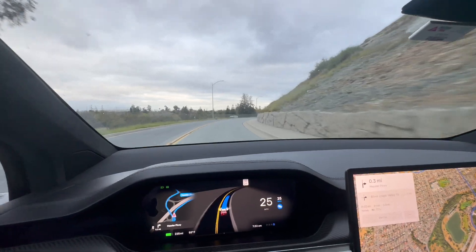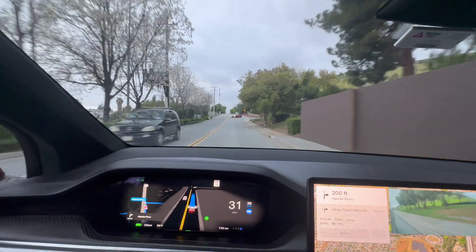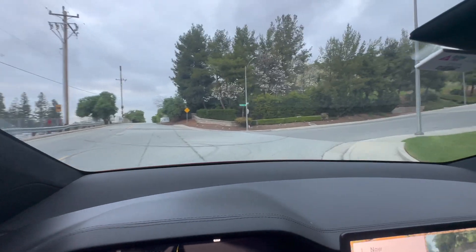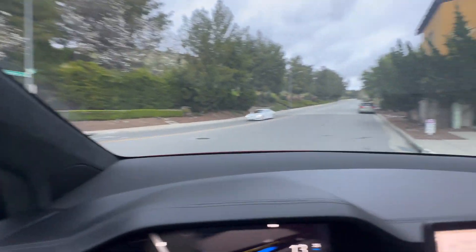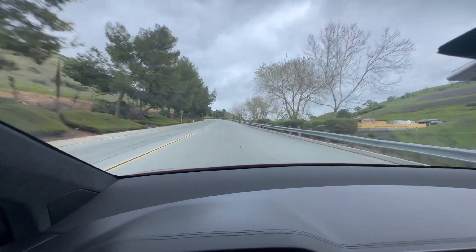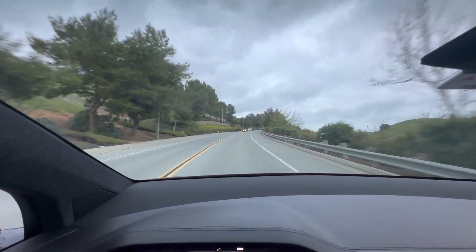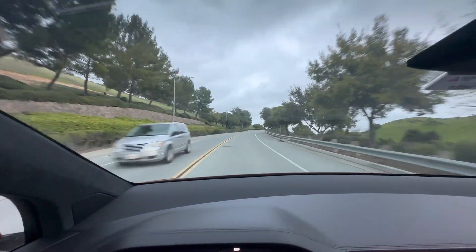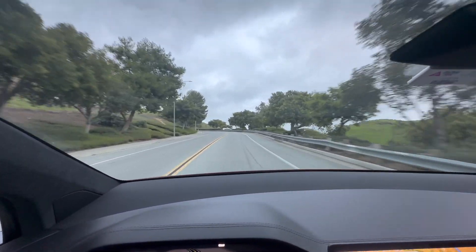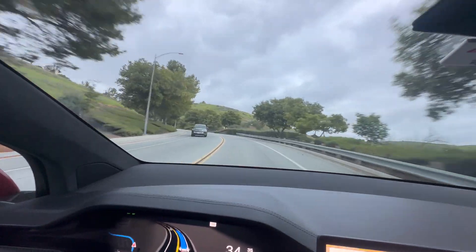That was tremendous. Let's see how this next turn works — there are no defined lane lines here, it's just a big wide road. So it's kind of figuring it out. Perfect, just like I would have done it — sticking towards the yellow. Now there's some cars coming and it moved a little bit to the right just a hair because one of those cars was close to the yellow line. Very nice.